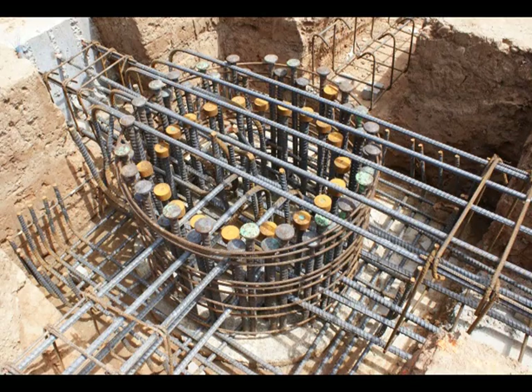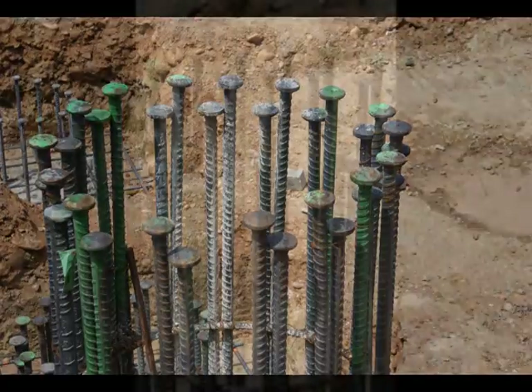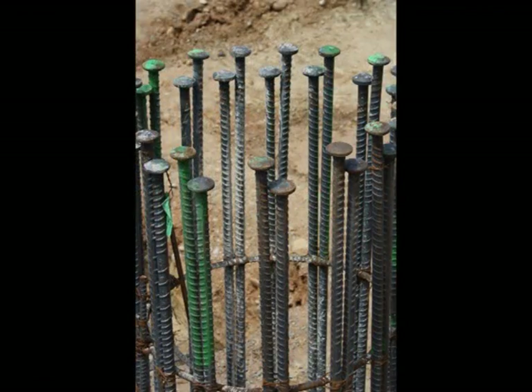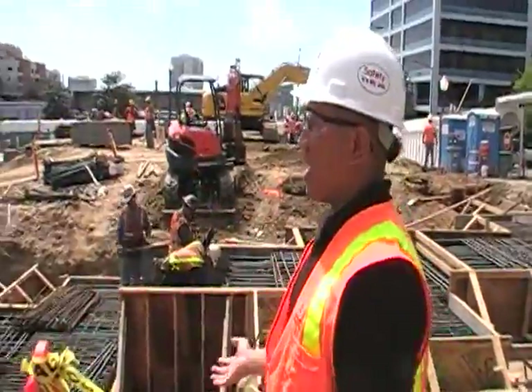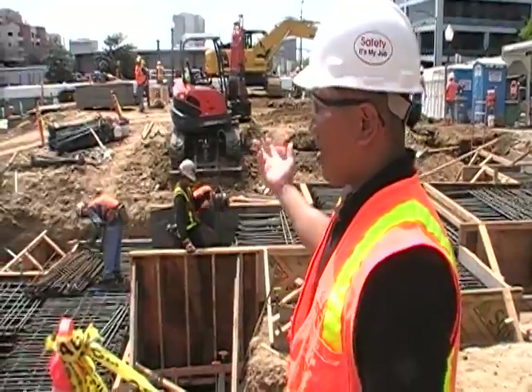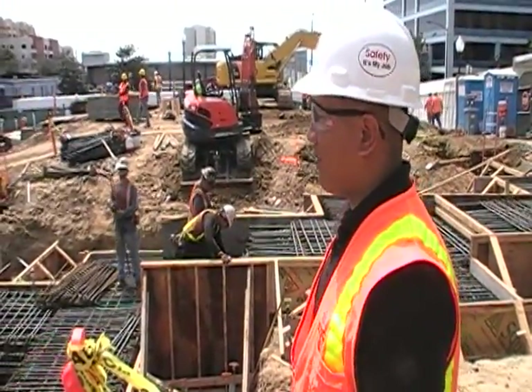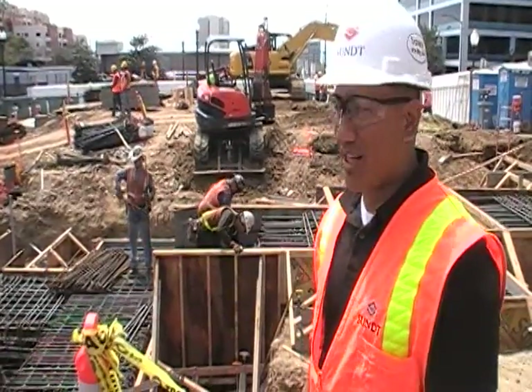We've got several grade beams coming into this and we've had a lot of congestion here. The structural engineer has come again and worked out a lot of the issues. This is what we call H&J line, which is where the two buildings come together. The parking structure and the classroom building share this area, and it's by far the most massive part of the project.